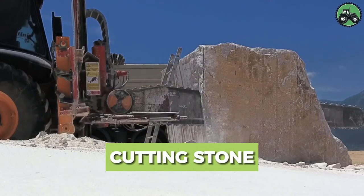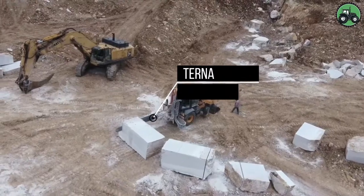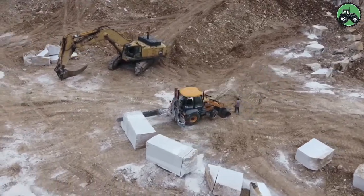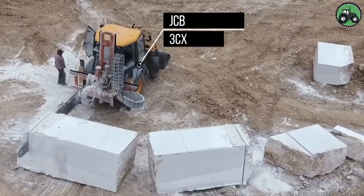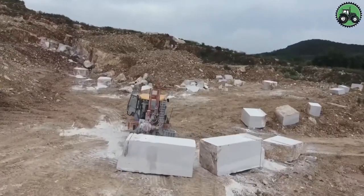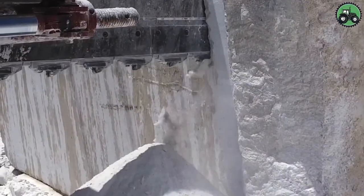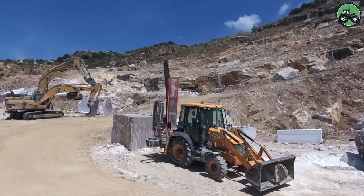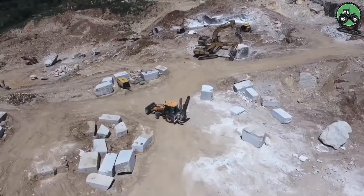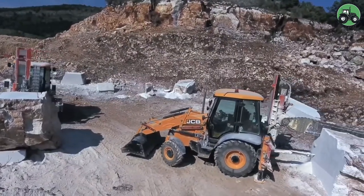Explore the intricate world of stone cutting with the formidable Turner and JCB-3CX machines. These powerful tools redefine precision and efficiency in the art of shaping and extracting stone blocks. Through advanced engineering and cutting-edge technology, they seamlessly handle stone cutting for various applications, supporting architectural projects and crafting enduring stone products.